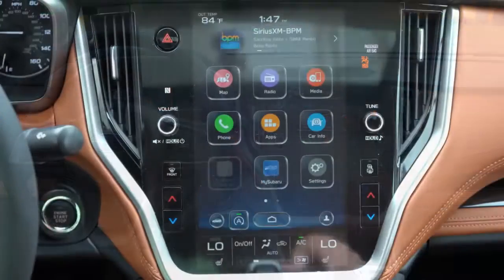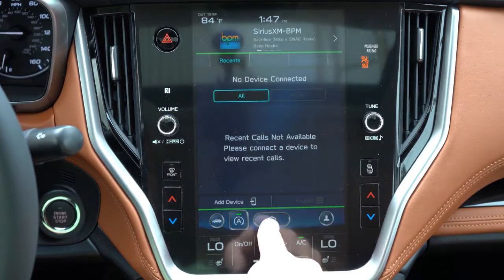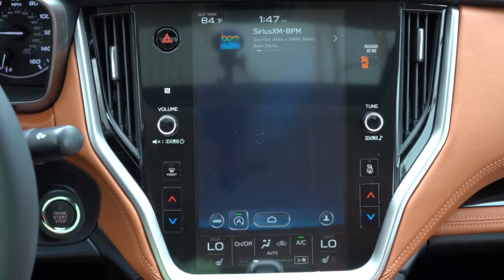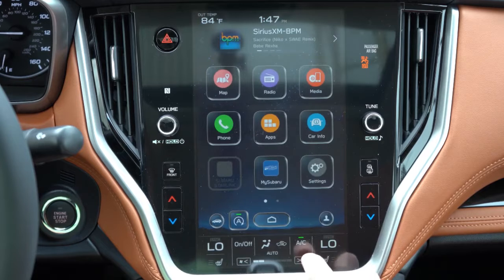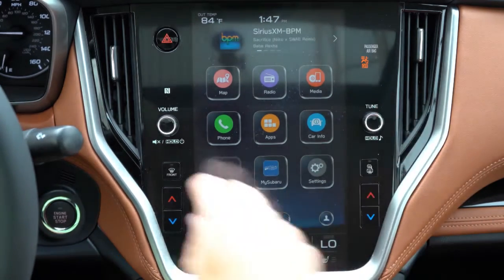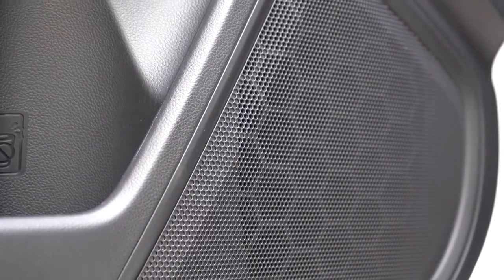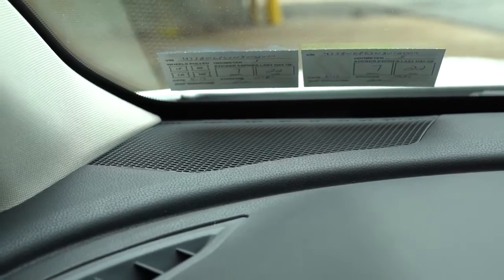Now for one of the best parts — the tech. A dual 7-inch color touchscreen comes with the base, but for the premium trim level and up there's a much better 11.6-inch vertical color touchscreen display. Either way you get Bluetooth, audio streaming, Android Auto, and Apple CarPlay. Connect a smartphone via USB and you have free navigation on either screen. Factory navigation comes with the XT trims. Climate control settings are on the bottom portion of the screen, radio info on the top. Sound systems range from 4 speakers with the base, 6 with premium and sport, to a 12-speaker Harman Kardon system with 576 watts on the limited and up — which we have today. Let's test out that sound system.